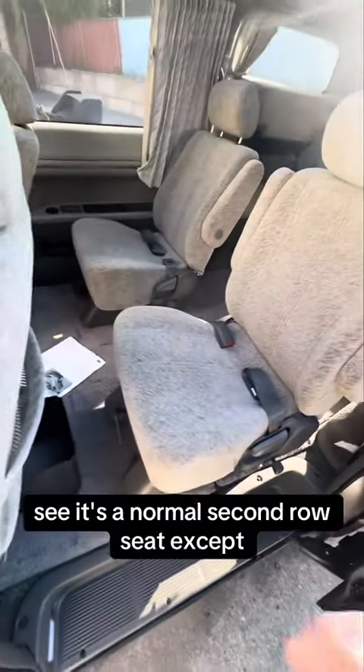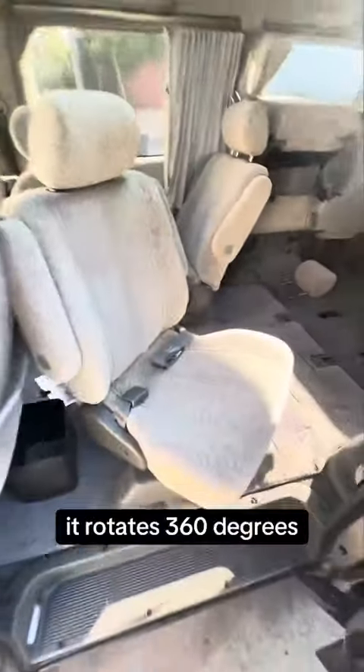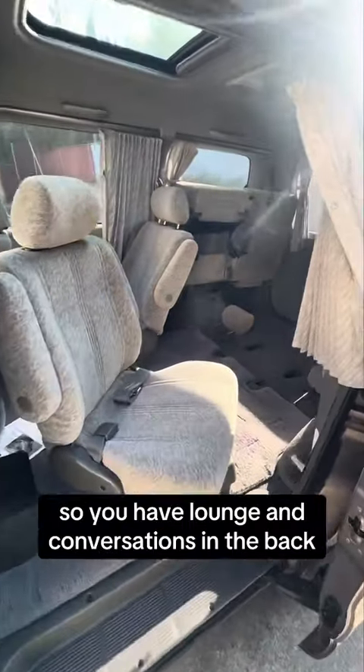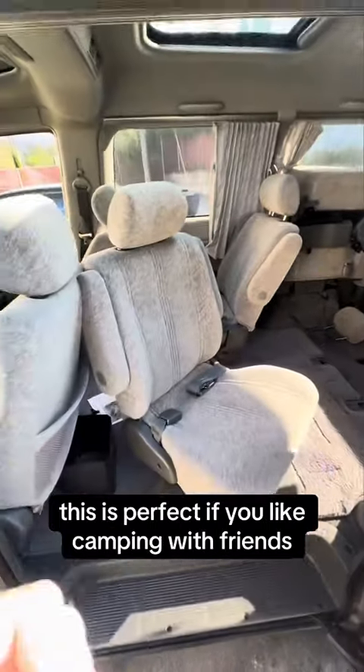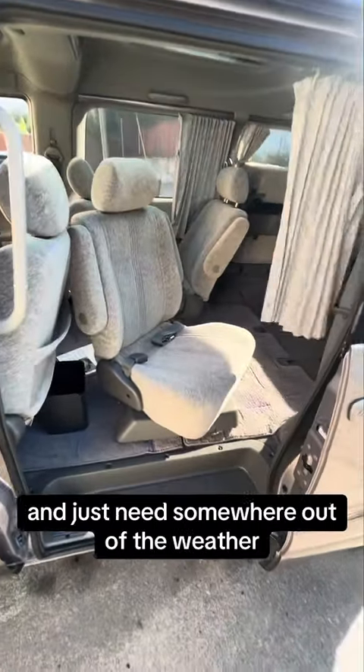It's a normal second row seat, except it rotates 360 degrees so you can have a lounge and conversations in the back. This is perfect if you like camping with friends and just need somewhere out of the weather.